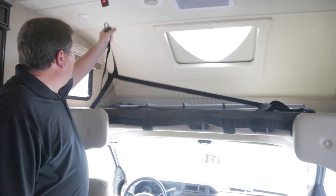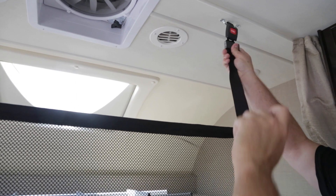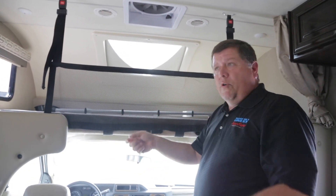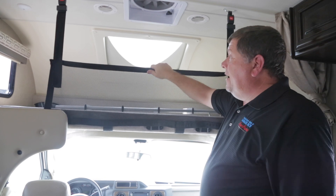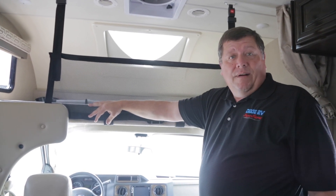On top of that you even have a storage slash kid guard. Now if you put some Tupperware containers or big storage bins up here, this will keep them from falling if you happen to make a quick acceleration. But it's also good if you have a child or even an adult that likes to roll around at night - well guess where they're not going to be rolling off to.